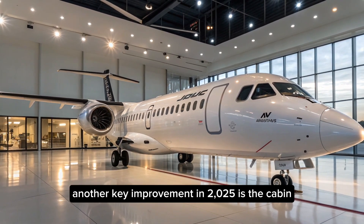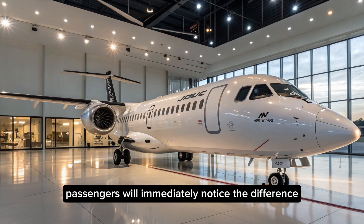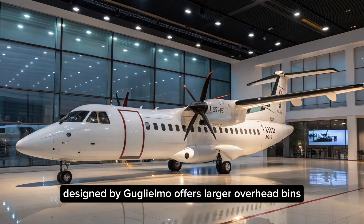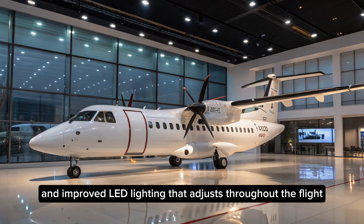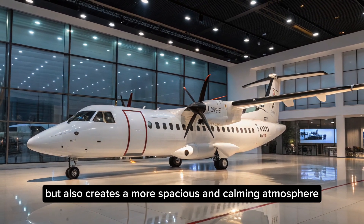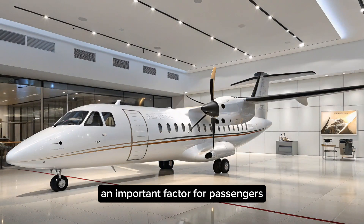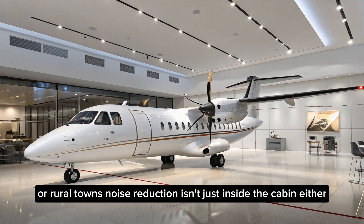Another key improvement in 2025 is the cabin. Passengers will immediately notice the difference. The new Armonia cabin, designed by Giorgetto Giugiaro, offers larger overhead bins, quieter interiors, and improved LED lighting that adjusts throughout the flight. This not only enhances comfort but also creates a more spacious and calming atmosphere — an important factor for passengers taking quick hops between islands or rural towns.